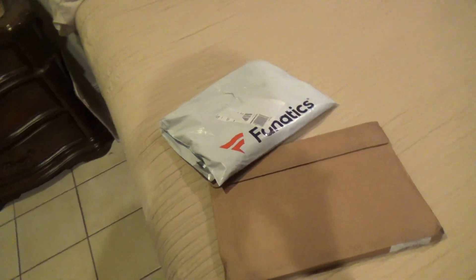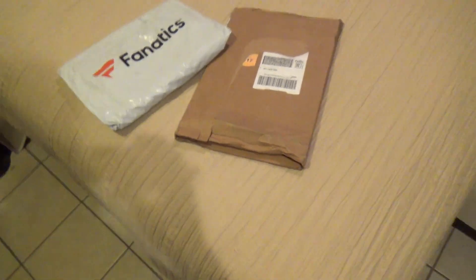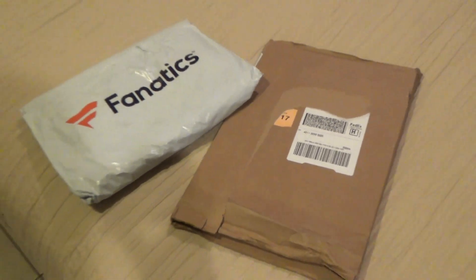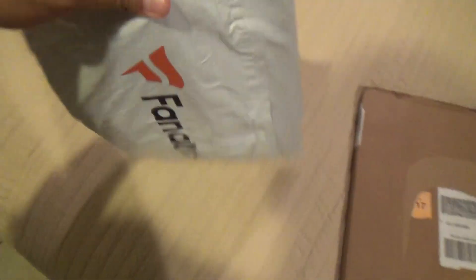Yo, what is up you guys, back at it again on Sizzler TV with another unboxing slash review. You guys can already tell by the title of the video what's gonna happen. I got two new packages that just came in from UPS recently, like about an hour or two ago, and we're gonna get to the unboxing of these guys — so without further ado, let's get to it. First, let's get to this one.